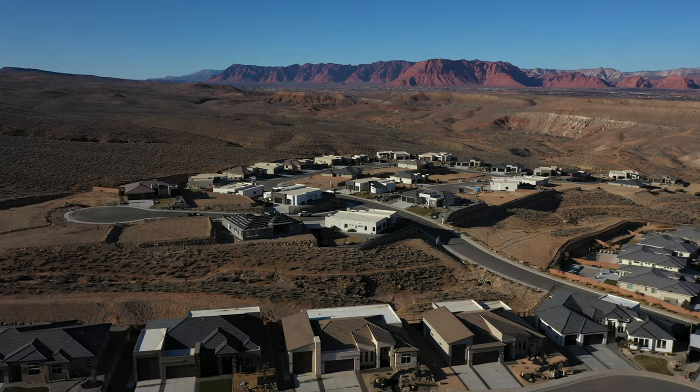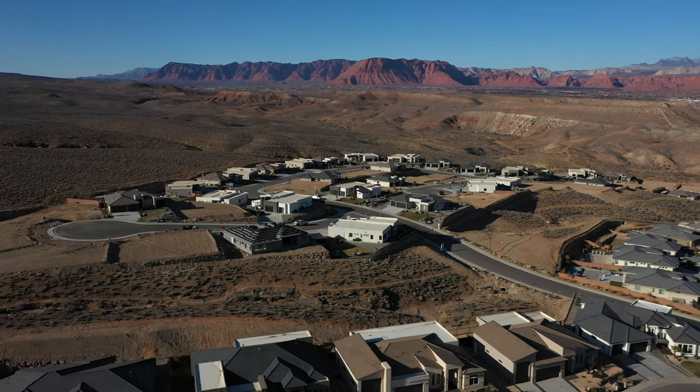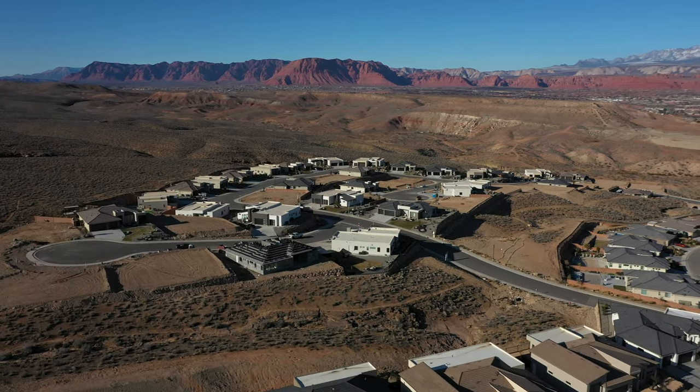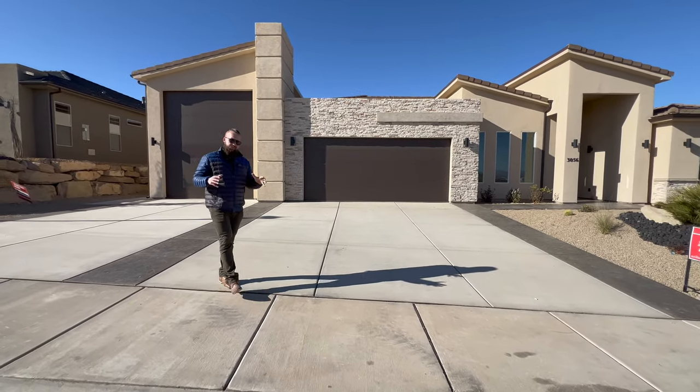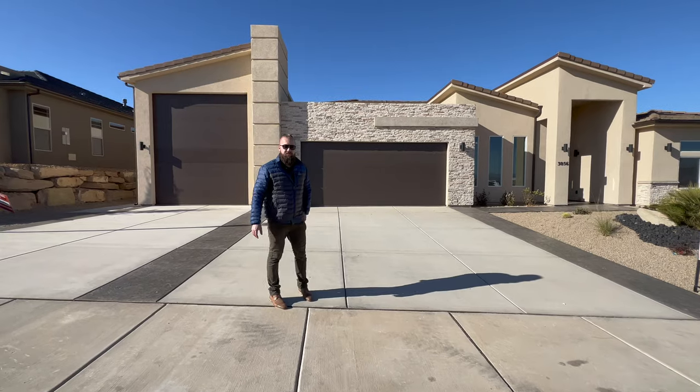It's a lender program that allows for the seller to temporarily buy down the interest rate for the buyers in order for you to have a more attractive monthly payment. In the case of this home, the builder will give you a credit up to $10,000 towards your closing costs or towards that buy-down, which may create a more comfortable purchasing environment for at least the first two years — and then hopefully you could refi within that period of time.